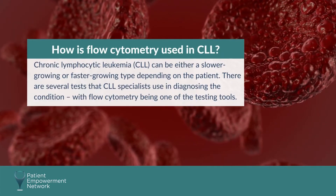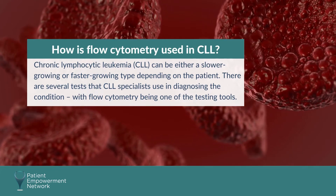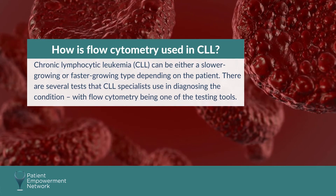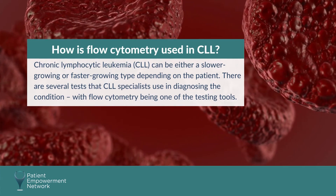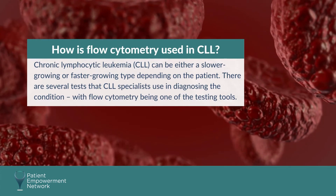Chronic lymphocytic leukemia can be either a slower-growing or faster-growing type, depending on the patient. There are several tests that CLL specialists use in diagnosing the condition, with flow cytometry being one of the testing tools.